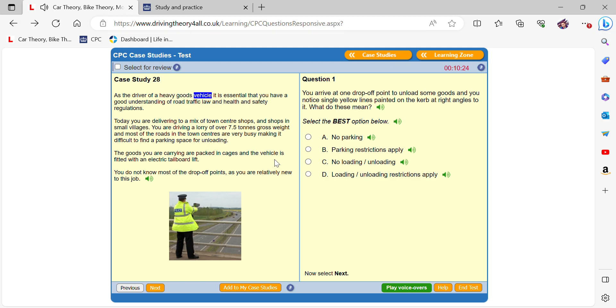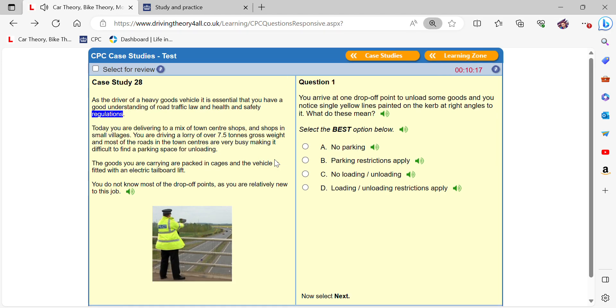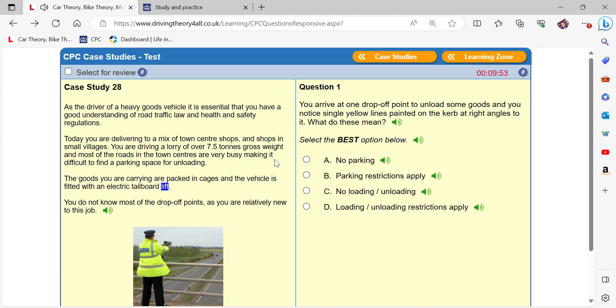As the driver of a heavy goods vehicle, it is essential that you have a good understanding of road traffic law and health and safety regulations. Today you are delivering to a mix of town centre shops and shops in small villages. You are driving a lorry of over 7.5 tons gross weight, and most of the roads in the town centres are very busy, making it difficult to find a parking space for unloading. The goods you are carrying are packed in cages and the vehicle is fitted with an electric tailboard lift. You do not know most of the drop-off points, as you are relatively new to this job.